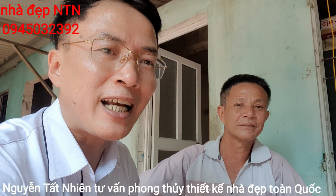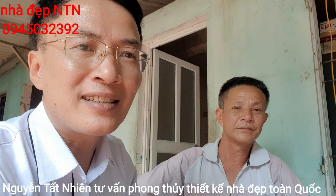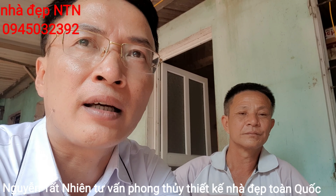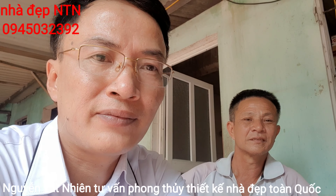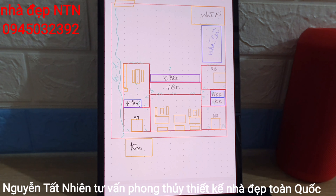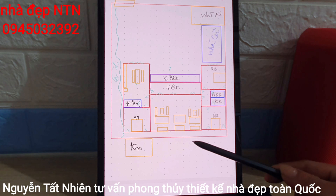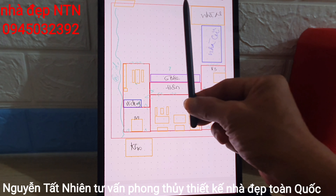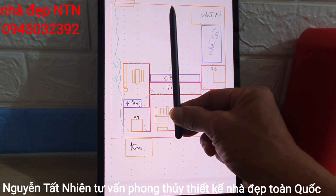Khu bếp cháu sẽ tách riêng cho chú, không có mùi gì. Cảm ơn chú và cảm ơn các bạn. Chút nữa mình sẽ chia sẻ thêm phần chi tiết mảnh đất, phương hướng và tuổi của chú. Mình đã lên phương án cụ thể mặt bằng không gian. Hướng mới của ngôi nhà mới sẽ là hướng Tây Nam, rất hợp với tuổi chú Thanh sinh năm 1965.